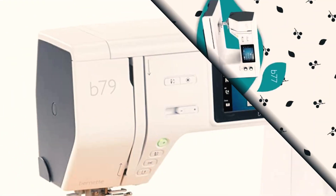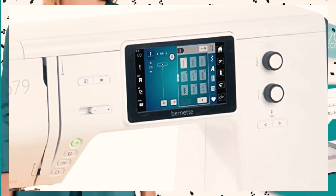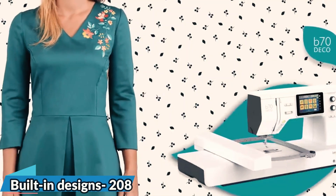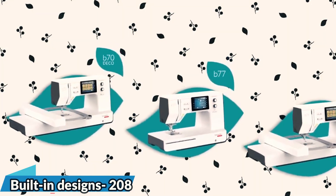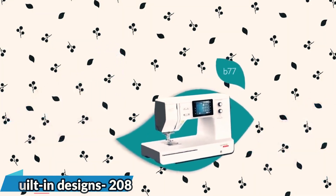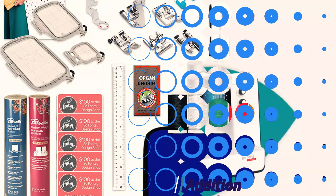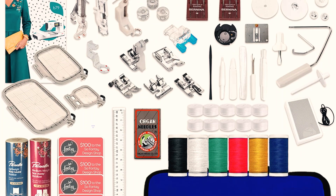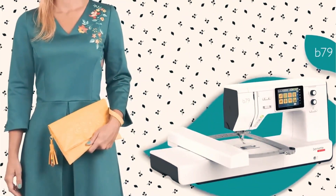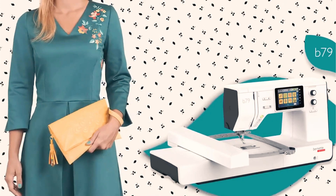It has a working speed of 850 stitches per minute so that you can complete your orders on time. The 5-inch color touchscreen display makes it easier to find the right embroidery design and optimize thread accordingly. Advanced features include an automatic thread cutter, automatic tie-off function, semi-automatic needle threader, and bright LED lights in the sewing area to help you work effortlessly.